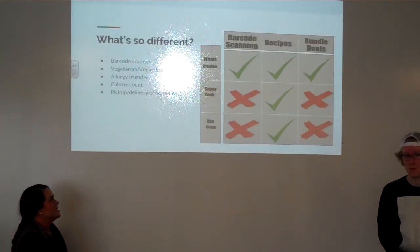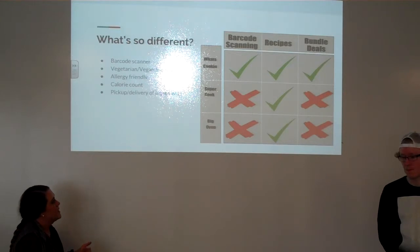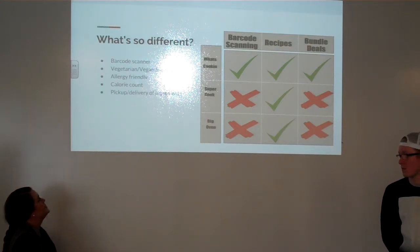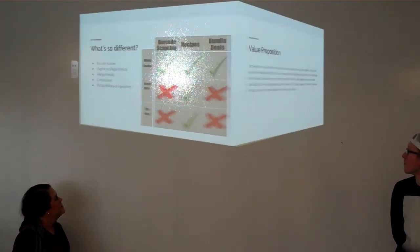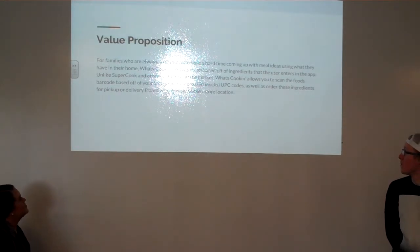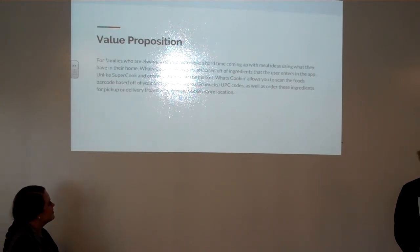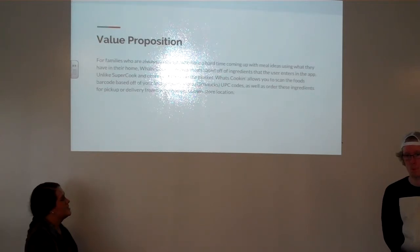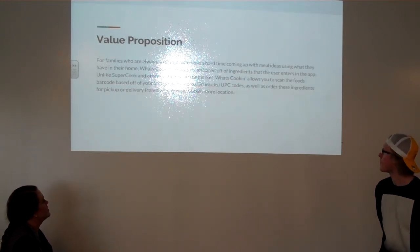What's different between us and Supercook and Big Oven is that we have a barcode scanner, the ability to save your recipes, and bundled deals partnering with Schnucks. We also have vegetarian, vegan-friendly, allergy-friendly, calorie count, pickup and delivery. Our value proposition: for families who are always on the go and have a hard time coming up with meal ideas using what they have at home, What's Cooking creates meals based off ingredients the user enters. Unlike Supercook, What's Cooking lets you scan food barcodes based on your local Schnucks UPC codes, and order ingredients for pickup or delivery from your chosen store location.